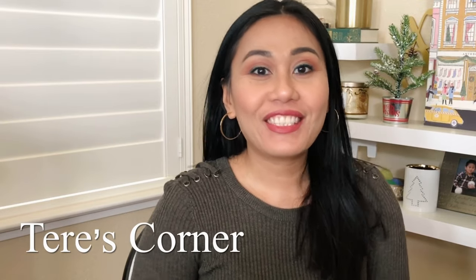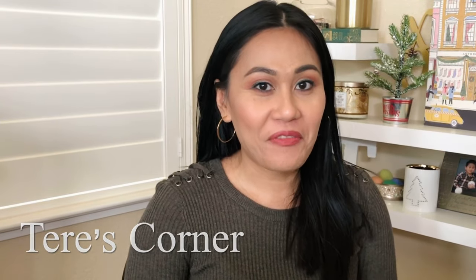Hi guys, welcome back to my channel! Today is an exciting video — I got my Bella Skin Box and I can't wait to show you guys what I got in here.